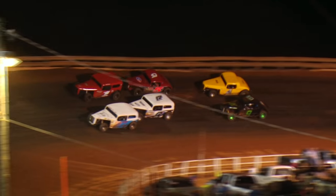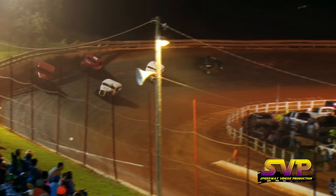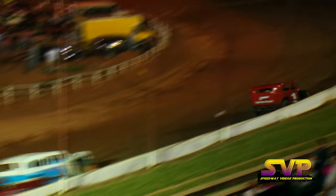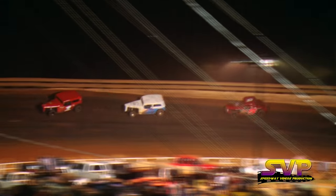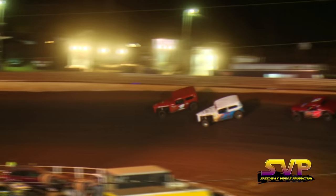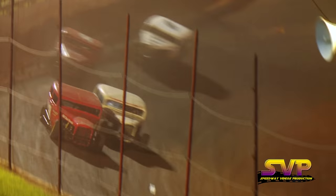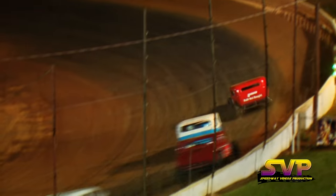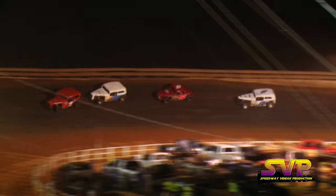Classic car feature. John Stevens and Josh Chessy on the front row. Josh Chessy your leader, John Stevens trying to get him a little bit loose, trying to pull up the side of him as they go down the back stretch. Three laps in the books. Josh Chessy trying to pick up his second win of the season, John Stevens trying to pick up win number 12.